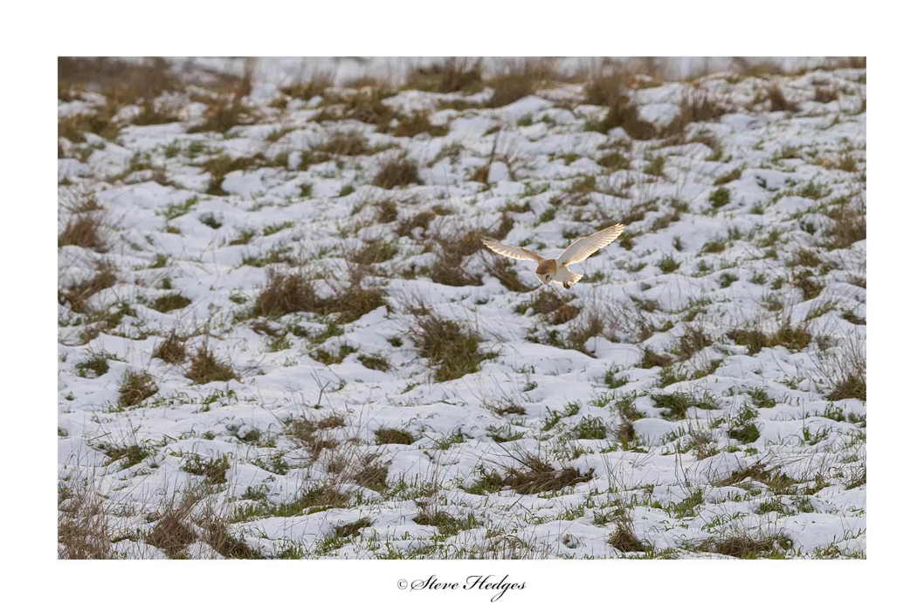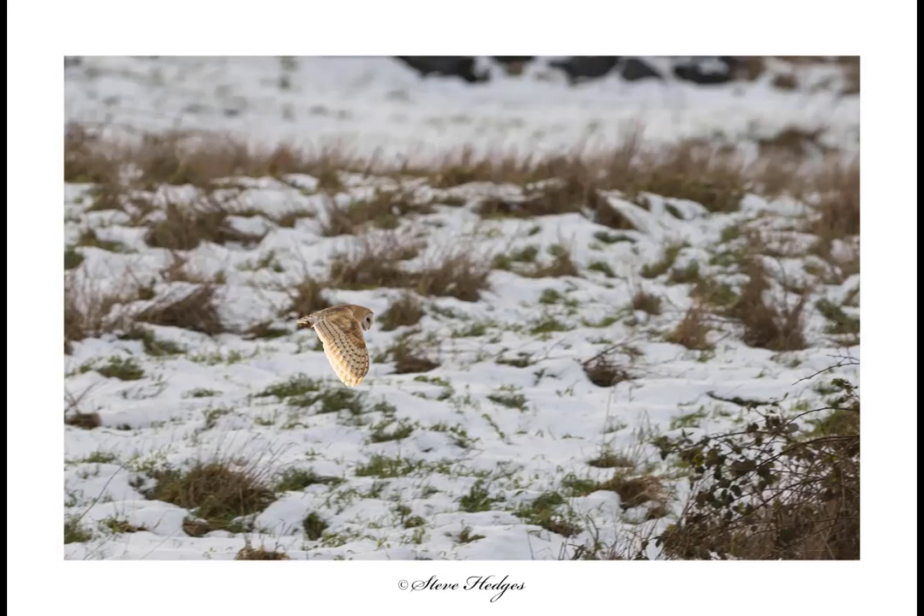There is a decent number of barn owls in the country — we've got about 4,000 pairs in the UK. The numbers did drop because of the intensification of farmland and lots of old buildings that they used to roost in got modernised, but we've got decent numbers at the moment. They normally nest in old buildings — that's why they're called barn owls — but they'll also nest in holes in trees and of course in purpose-made nesting boxes now. They normally lay about 4 to 6 eggs.